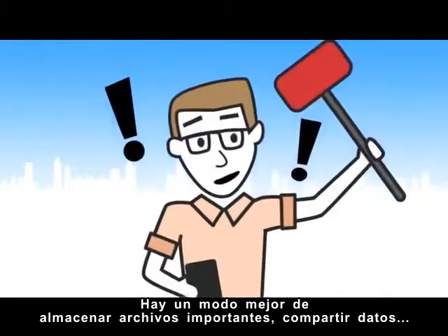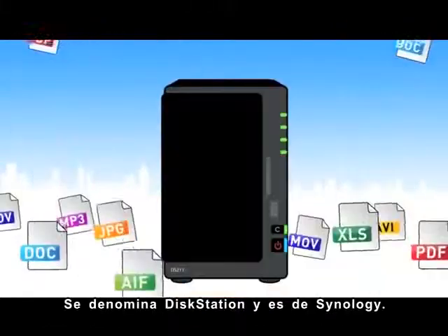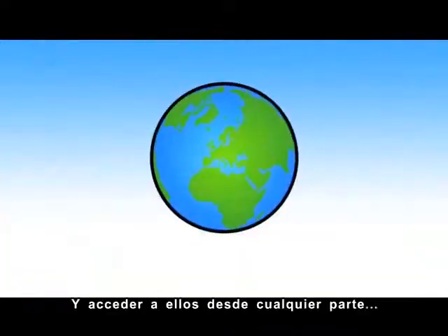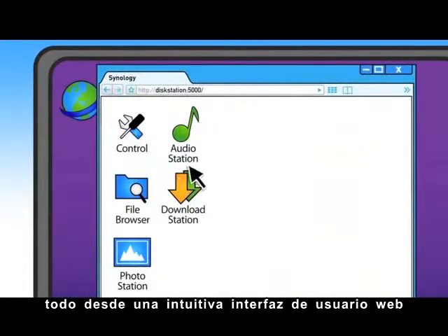There is a better way to store important files, share data, and enjoy your multimedia. It's called DiskStation by Synology. DiskStation lets you safely store terabytes of data and access it from anywhere, all through one intuitive web user interface.